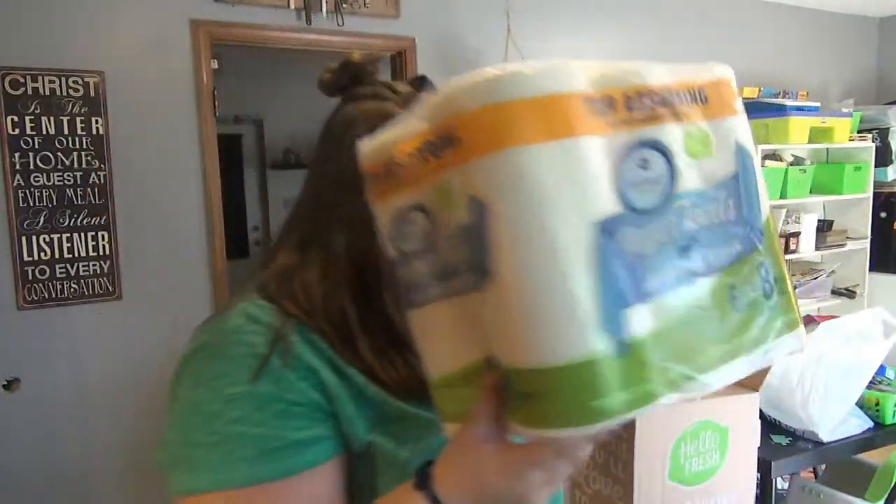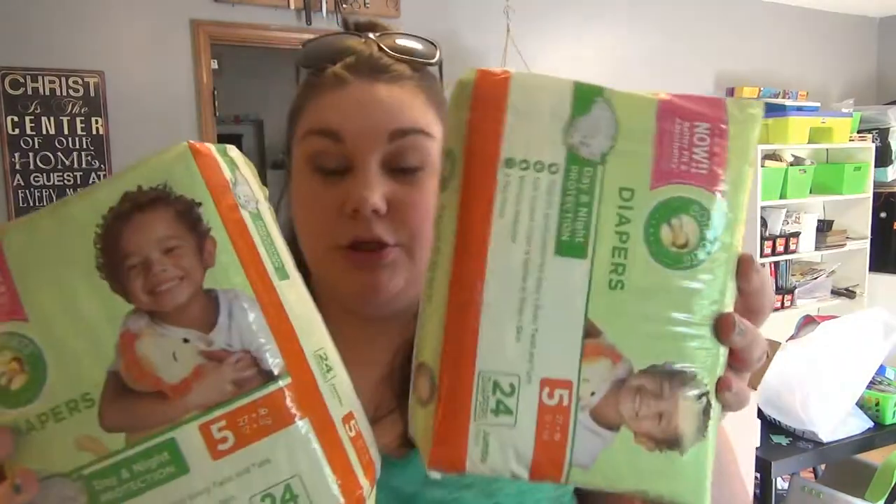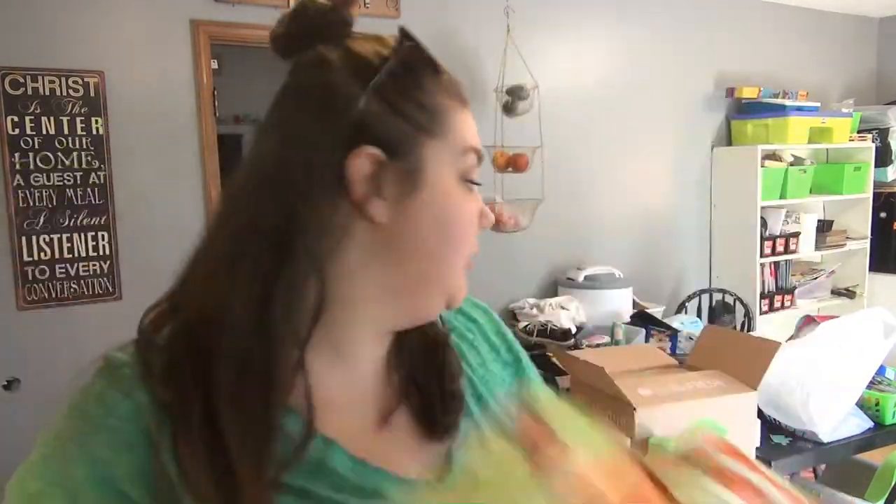The last thing from Aldi was beef hot dogs. From Kroger, we've got some non-food things: a big pack of paper towels that were on sale, laundry soap, two packs of size five diapers for Elijah, and soap for the bathroom.